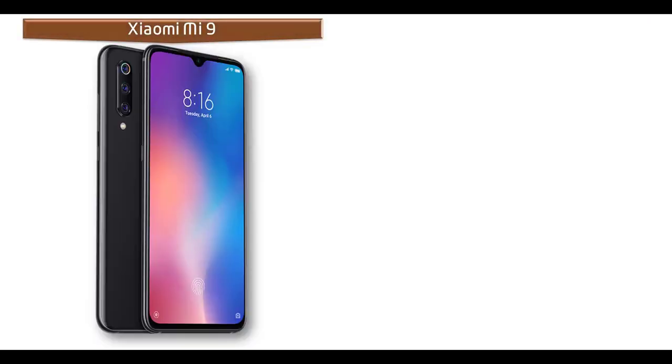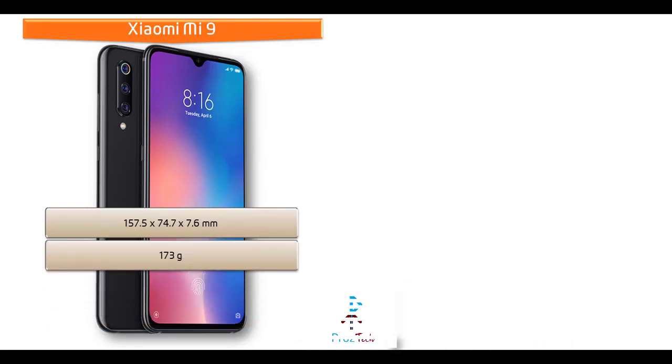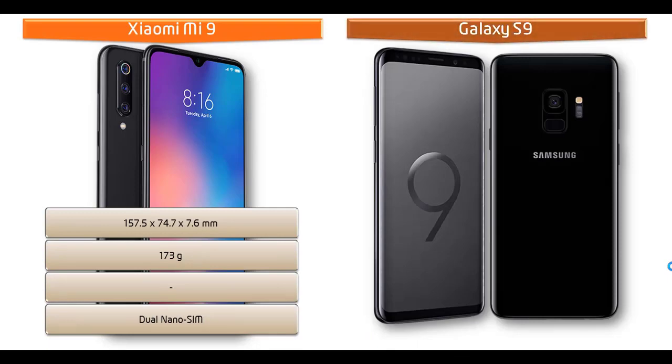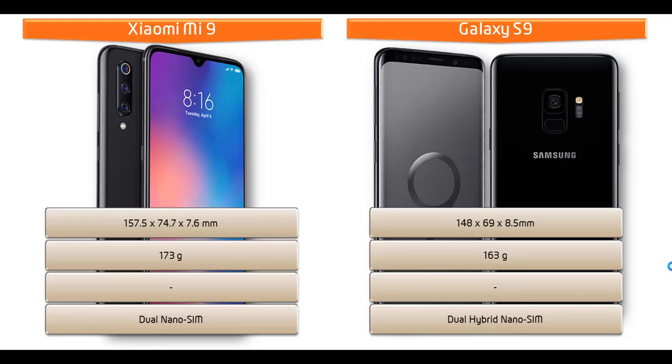The Xiaomi Mi 9 measures 157.5 x 74.7 x 7.6 mm in height, width, and thickness, weighing 173 grams, with a dual nano-SIM option. Whereas the Galaxy S9 measures 148 x 69 x 8.5 mm, weighing 163 grams, with front and back Corning Gorilla Glass 5 protection and hybrid dual nano-SIM standby options.